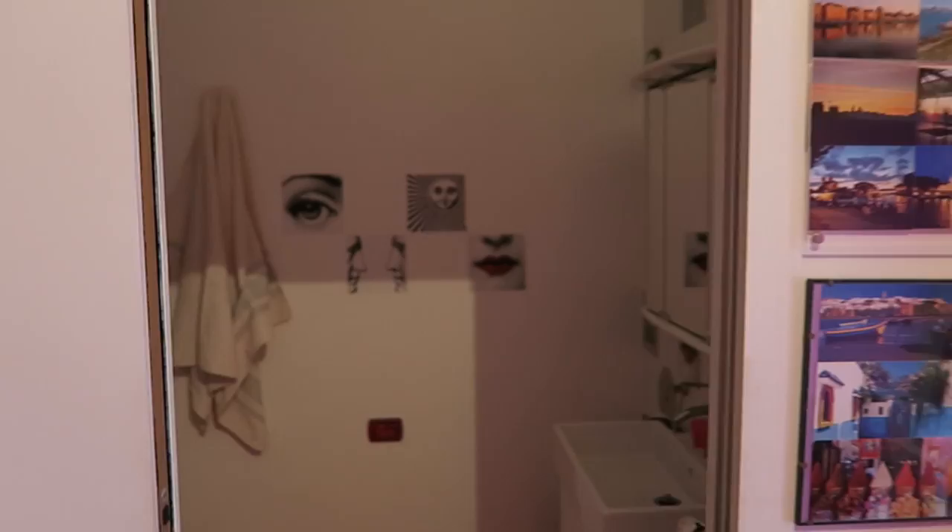We just got to our place — it is very pink, but it's cute. We have a balcony, let's check out our view.